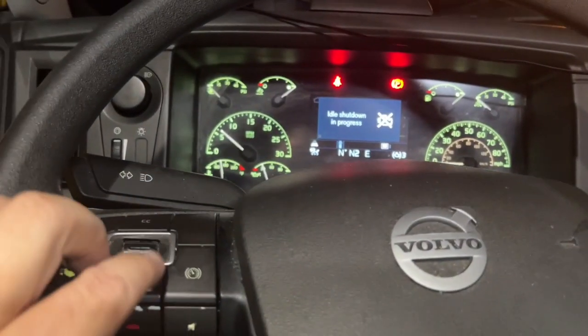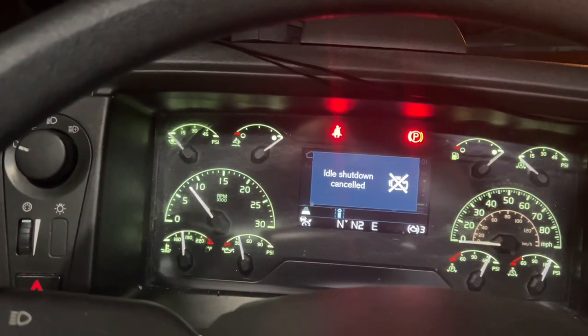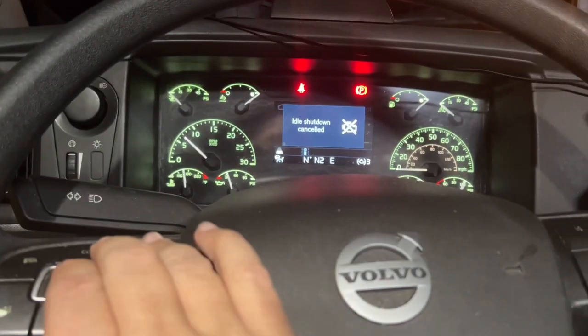There it goes — you bump the fuel pedal up one time, real hard. There she goes. Now it will idle all day long. You can bump it down to idle if you want.